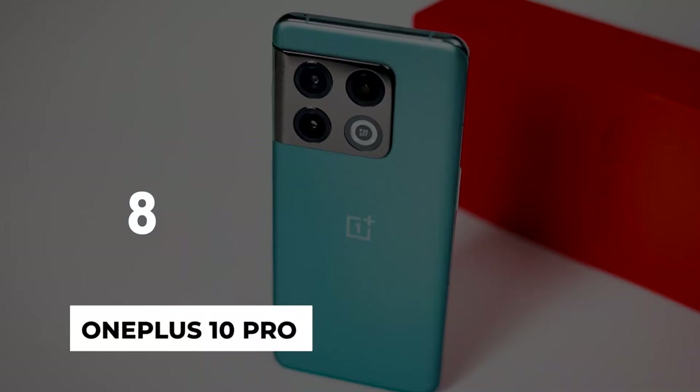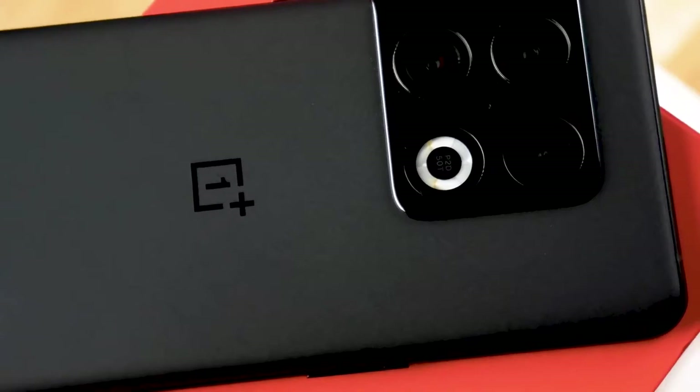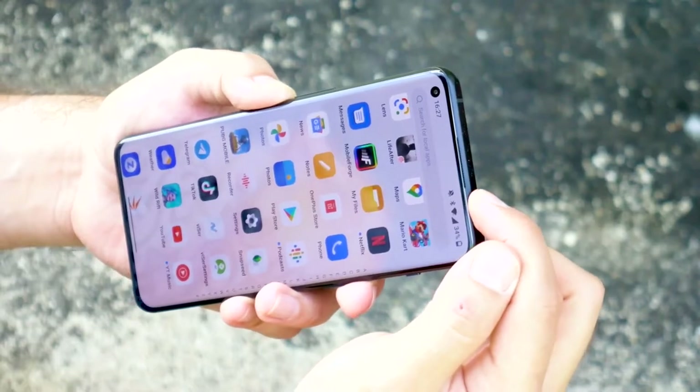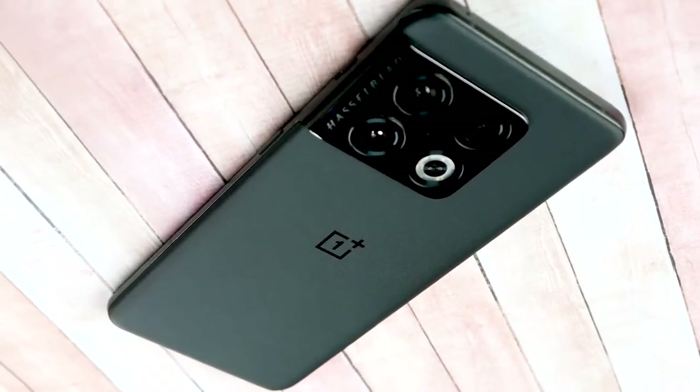Number 8: OnePlus 10 Pro. The OnePlus 10 Pro is the best option for OnePlus fans. This fairly new version has a fantastic display, plenty of power under the hood, and fast charging capabilities. The best part is that it's more affordable than rival pro phones.